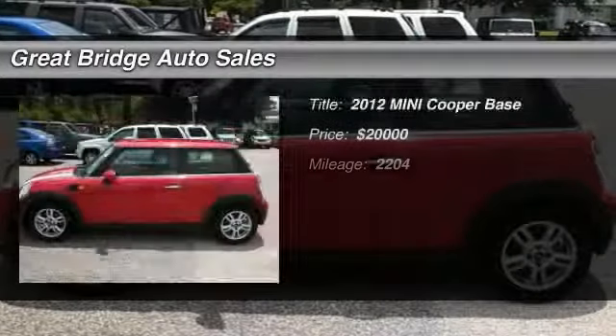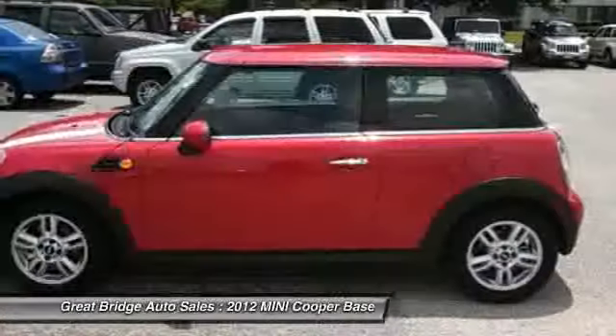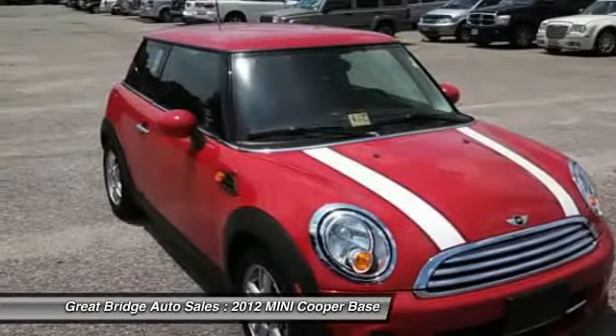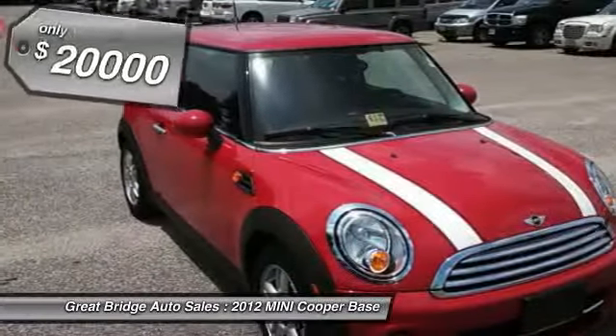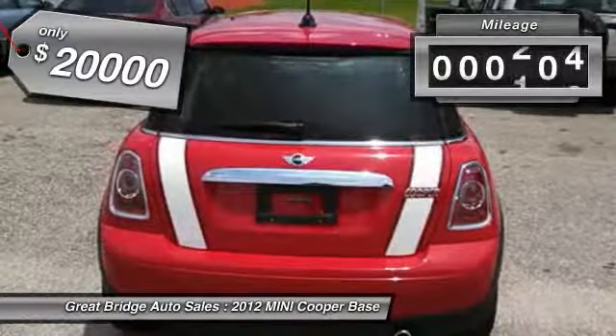The 2012 Mini Cooper. Agile handling and quick, precise steering make the Mini Cooper lots of fun to drive. The cabin is roomy with plenty of front legroom and is priced below $20,000. This vehicle has less than 3,000 miles.